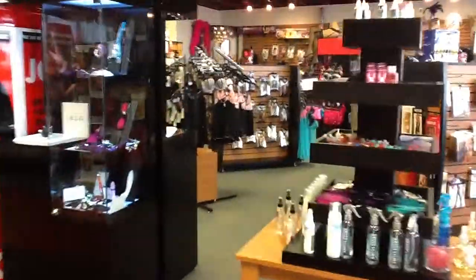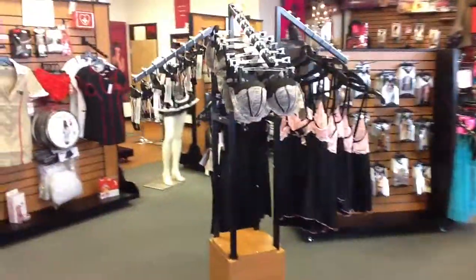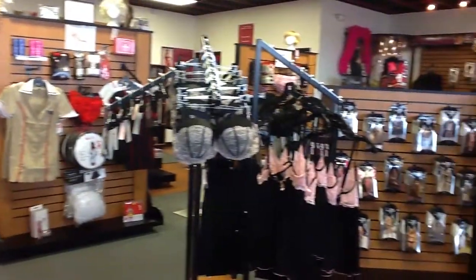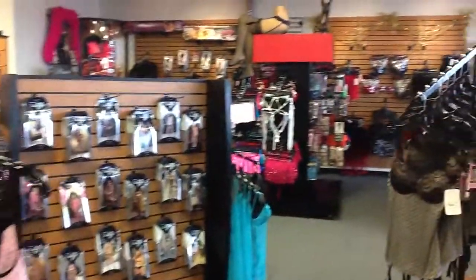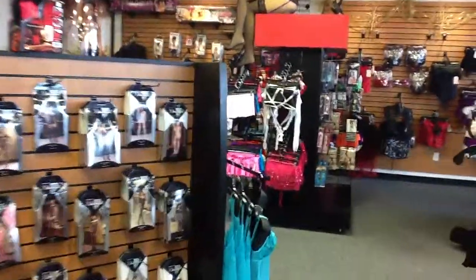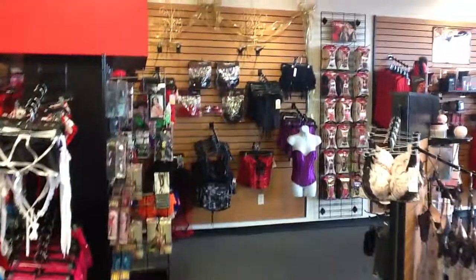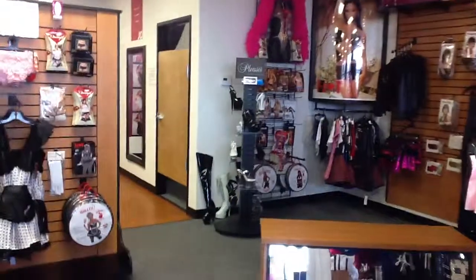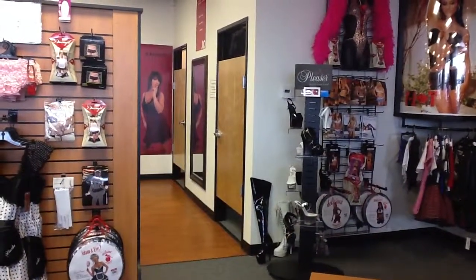This is all lingerie up here. We have a few shoes. Over here are the dressing rooms, which is something we'd want in a new location in Reno.